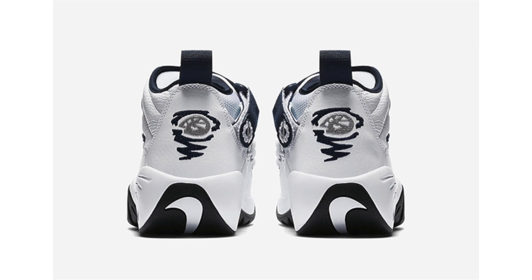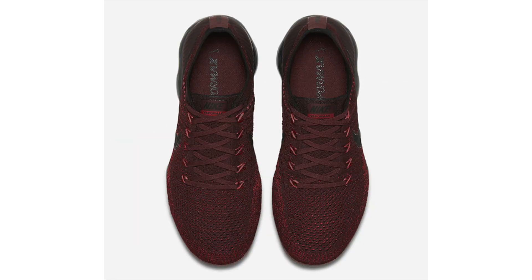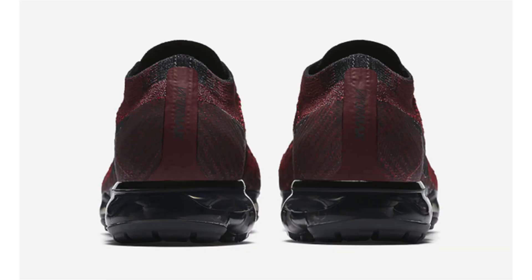Official images have also landed of the Nike Air VaporMax in Dark Team Red. They feature Dark Team Red, Black, and University Red. The air unit is blacked out — which is a favorite look — covering the outsole and Nike Swoosh, while tones of red cover the Flyknit upper. The release date is June 20th with a retail price of $190. Personally, there are other VaporMax colorways I'd rather have over this pair.